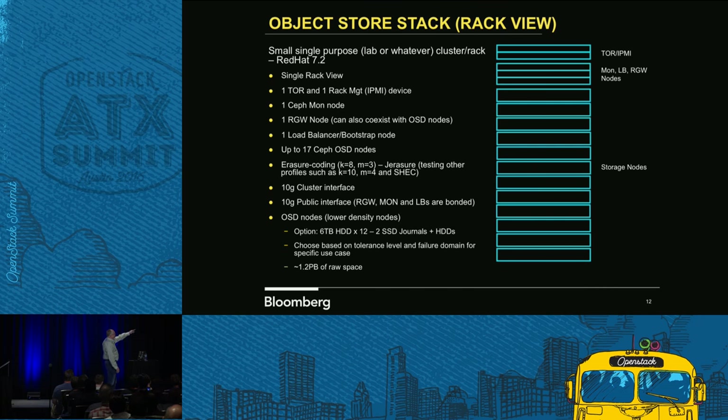The top part is our ToR, and then we have three 1U nodes. The 1U nodes are basically our mon nodes, our RADOS gateway, and our load balancers. Then the other 17 are 2U nodes, and those are all of our OSD nodes.